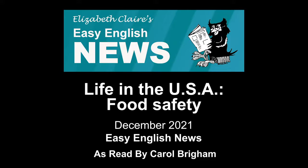Life in the USA: Food Safety, read to you by Carol Brigham.